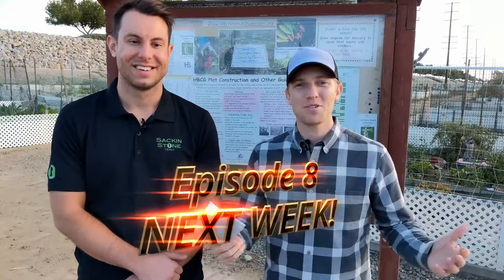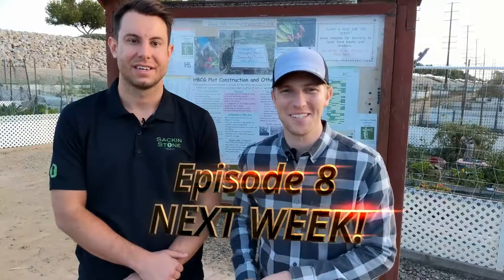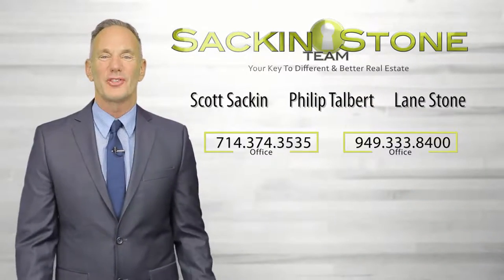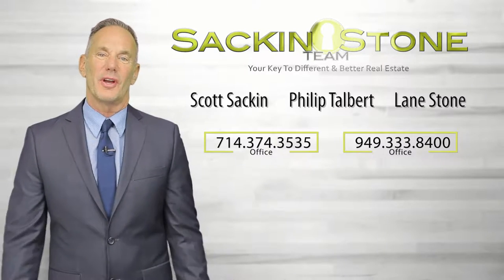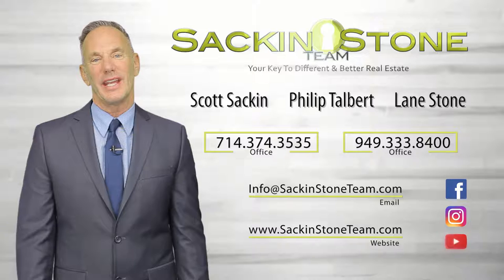Thank you so much for watching. Tune in for the Sac and Stone Team Show, coming to you next week. At the Sac and Stone Team, our clients are always number one. Get in touch with us with a call, text, or email, and stay in touch. We're on Facebook, Instagram, and YouTube.